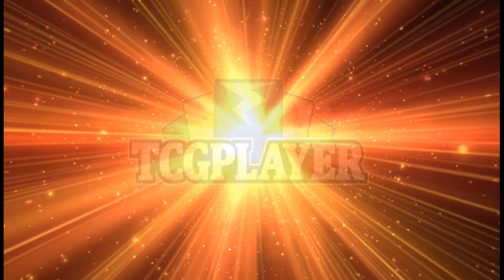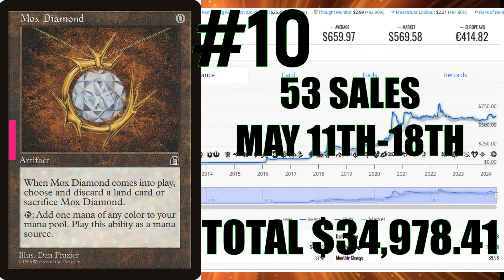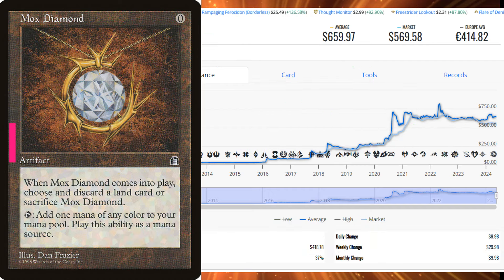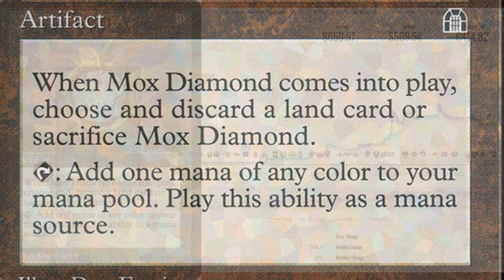Let's dive right in to the number 10 card this week. With all the crazy stuff that went on in the reserve list sales, there's a lot to cover. We're starting out with Mox Diamond at number 10 — 53 sales this week, which is $34,978.41. This card has an average price of $659.97 US. If nobody cares about reserve list cards, why are they selling so many? They're buying it for a reason — flexing, collecting, aspiring. They want the card.